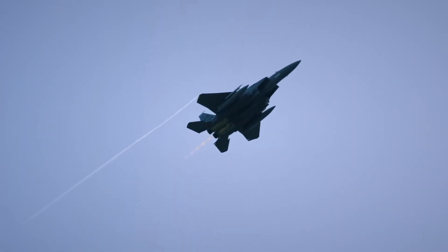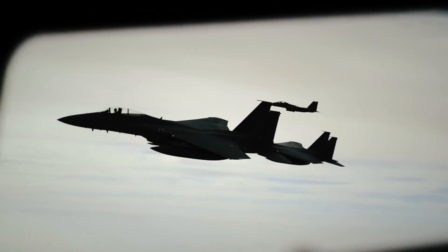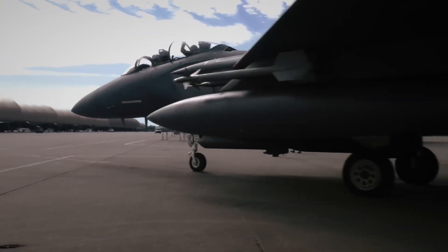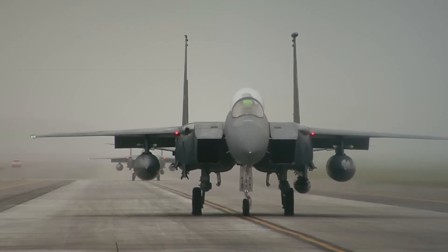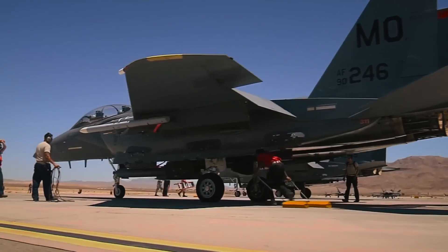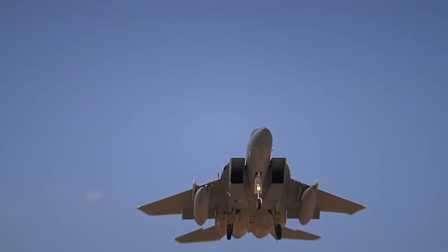While it hasn't secured large international deals yet, the Silent Eagle remains an attractive choice for air forces seeking advanced capabilities at a lower cost. Not every country can afford or get approval to buy fifth-gen fighters — the Silent Eagle fills that gap. It's a reminder that global demand is shifting, and modern air forces are looking for jets that offer strength, stealth, and affordability in one package.